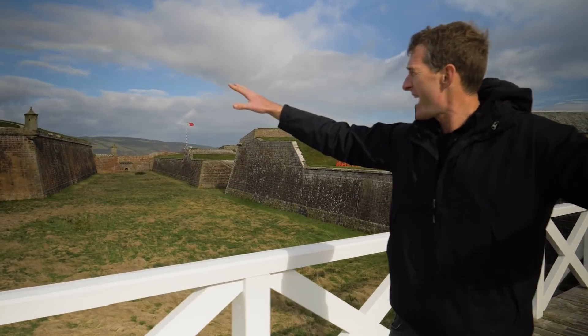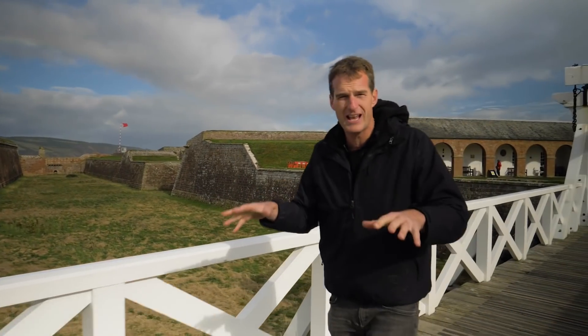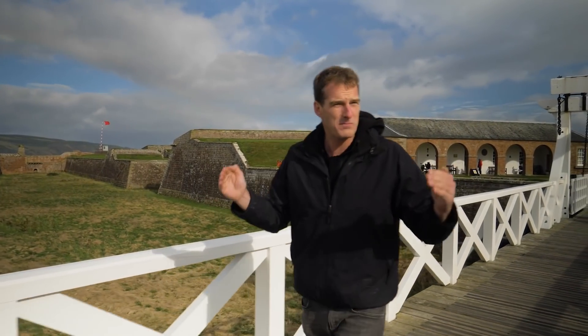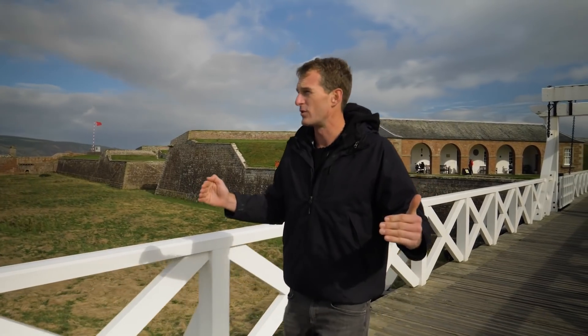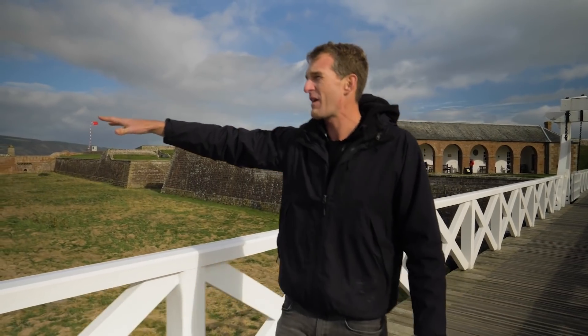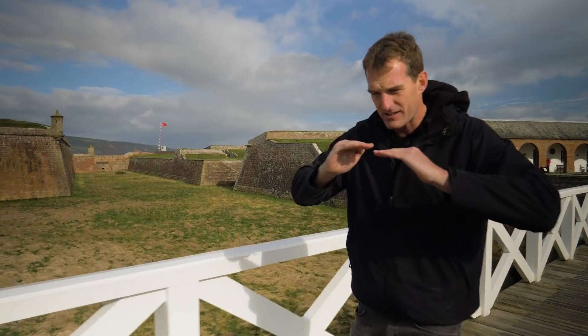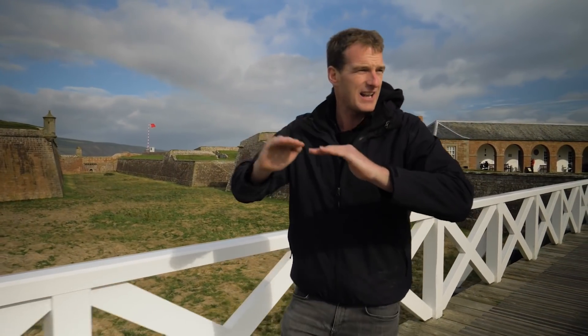Just look at these — you've got cannons mounted there, optimised to cover this zone and turning it into an absolute killing field. There are no blind spots on this fort. The size of these ramparts is very significant, but from out there you don't see them because of the gently sloping glacis.